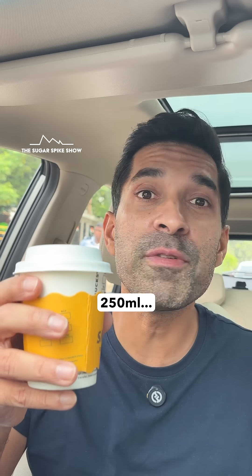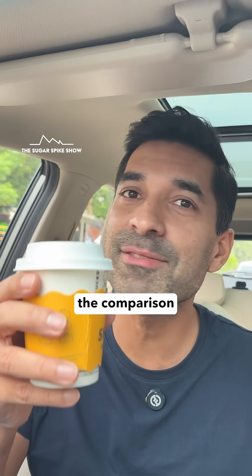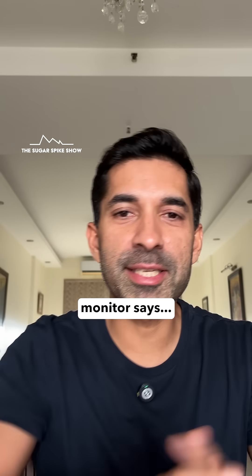The smallest size was around 250 ml, similar to the hot coffee that I had at home. So the comparison will be fair. Let's see what my glucose monitor says.